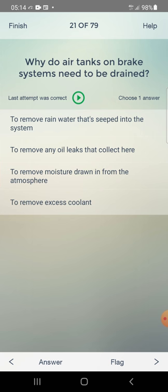Why do air tanks on brake systems need to be drained? Options: to remove rain water that has seeped into the system, to remove oil leaks that collect there, to remove moisture drawn in from the atmosphere. Answer: to remove moisture drawn in from the atmosphere — third one.